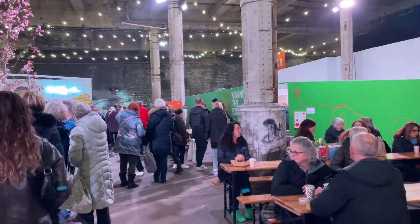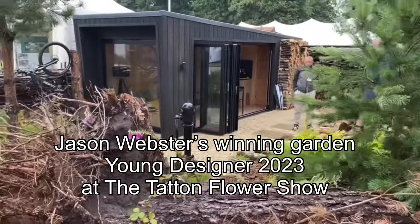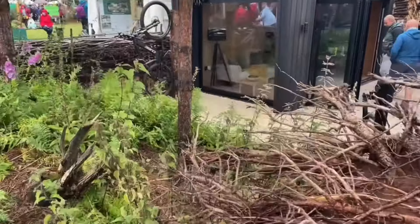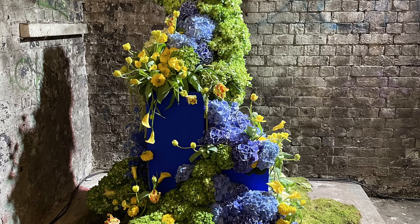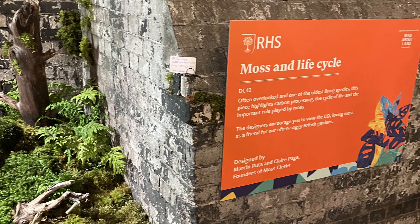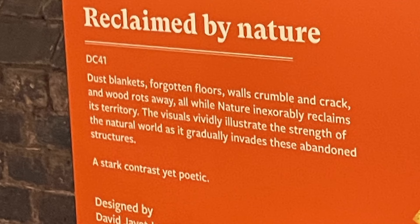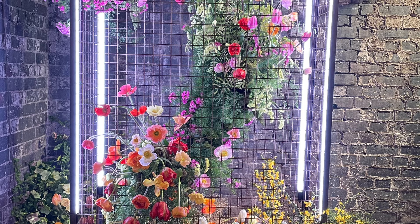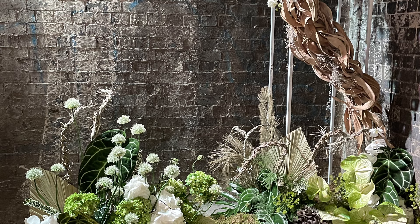We head now to a really immersive tree experience designed by Nathan Webster from Wright Landscapes. We met Nathan at the Tatton Flower Show last summer in July when he was the winner of the young designer competition, so it's lovely to see him back. But before we do, we pass by these contemporary floral sculptures — absolutely stunning. One focuses on sustainable methods of floristry, the next on moss and the importance it plays in carbon processing, and the third illustrates the strength of nature at reclaiming abandoned man-made structures.